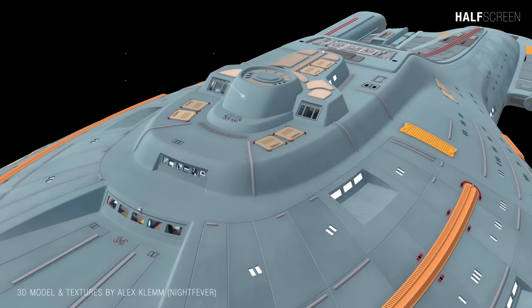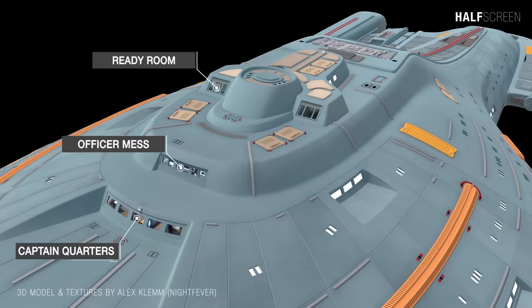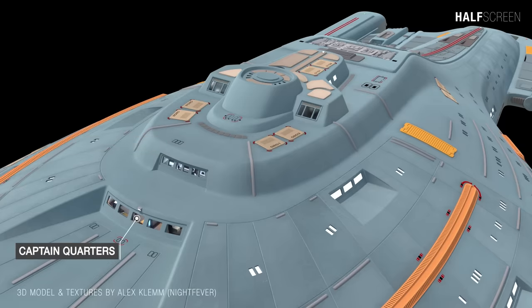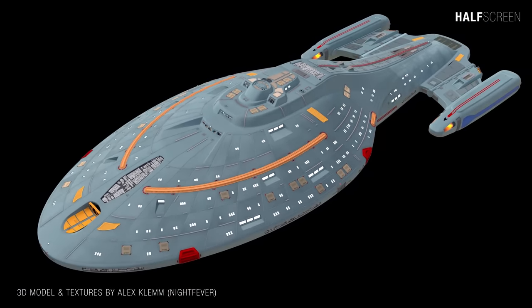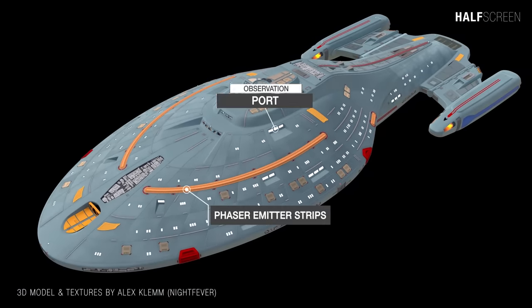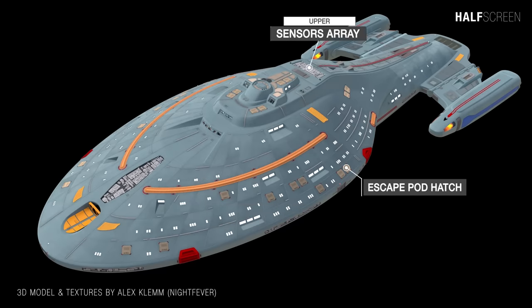At the top and midsection of the saucer is the all-important main bridge, the briefing room, ready room, officer's mess, and the captain's quarters. Running along the side of the vessel are the phaser emitter strips, the observation port, several escape pod hatches, and an upper sensor array behind the bridge.